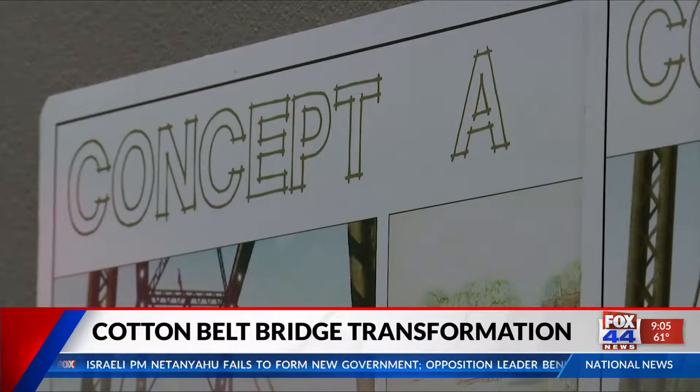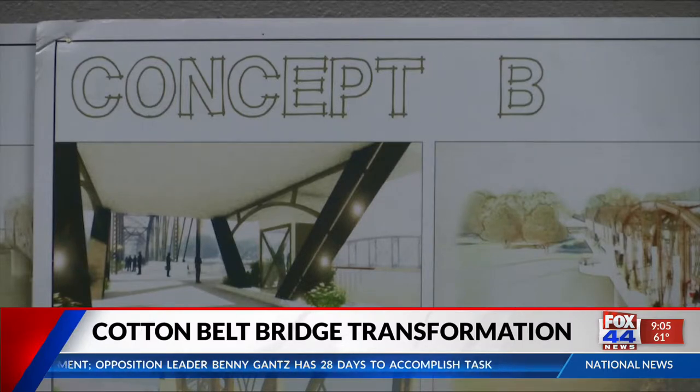Over the past three years, City Center has partnered with engineering firms, creating a blueprint of what the idea would look like.